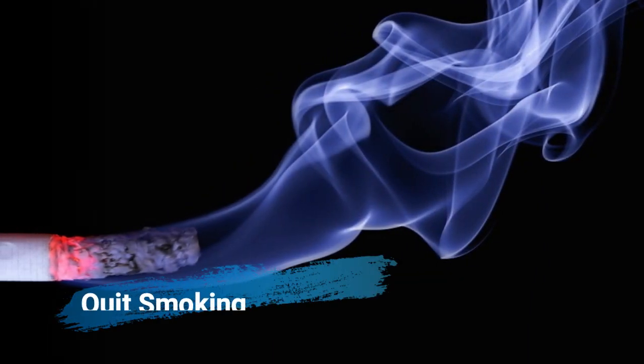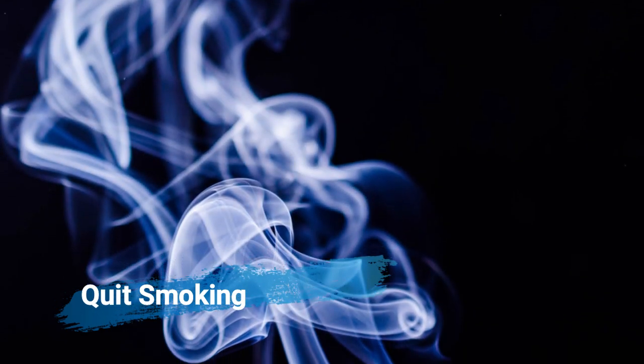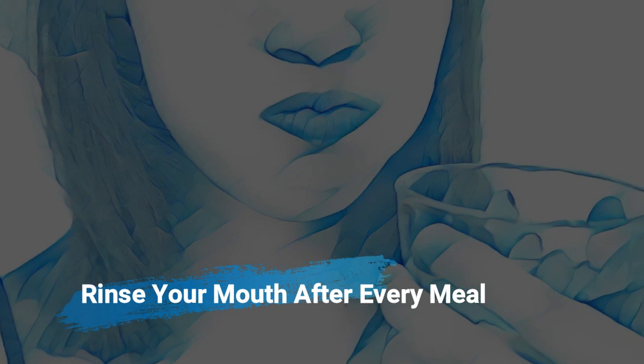Quit smoking and tobacco products, as these chemicals corrode the protective layers of teeth and also damage your gums, which in turn leads to bacteria growth.